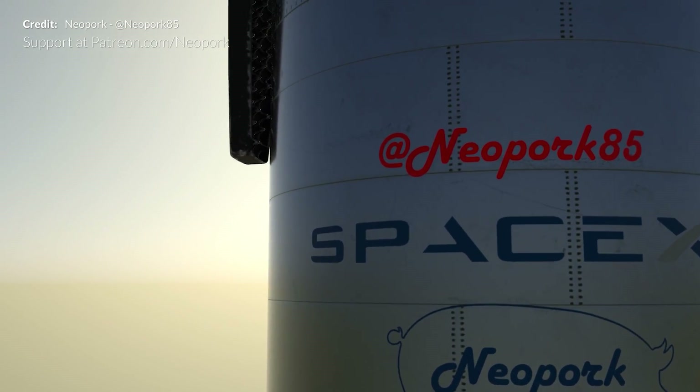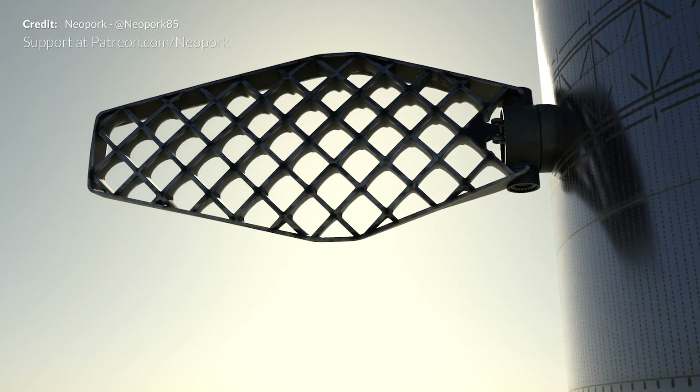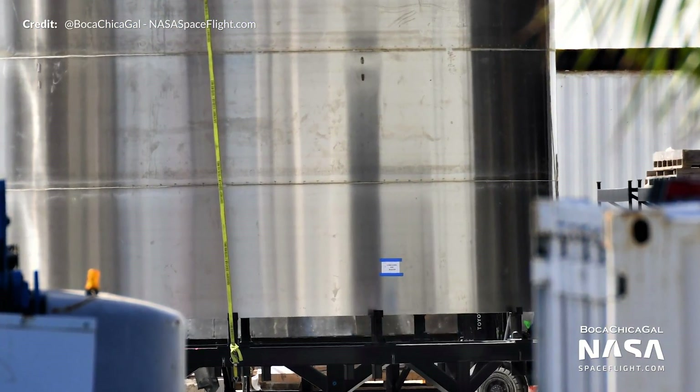It's going to be super weird to see this massive booster do a test flight with nothing on top of it. Grid fin controls may not be needed for a first low-altitude prototype flight, but they will certainly be used for higher altitude tests. It's great to see activity going on with the Super Heavy booster.